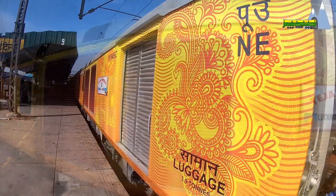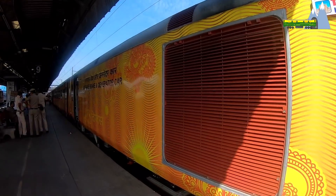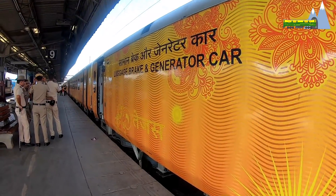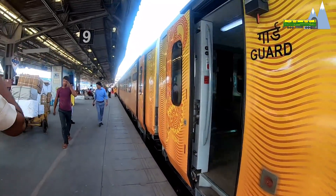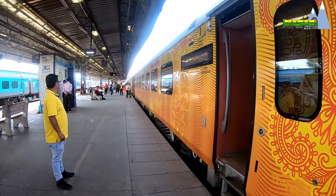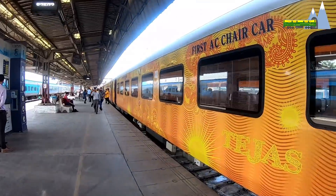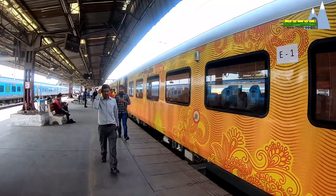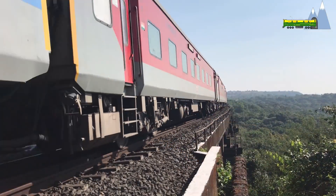Under the new HOG system, instead of the two EOG cars, there will be one standby silent generator car for use in emergencies. In place of the other car, there will be an SLRD, or LHB Second Luggage, Guard and Divyang compartment. The SLRD car will provide space for luggage, a guard room, and additional passengers.